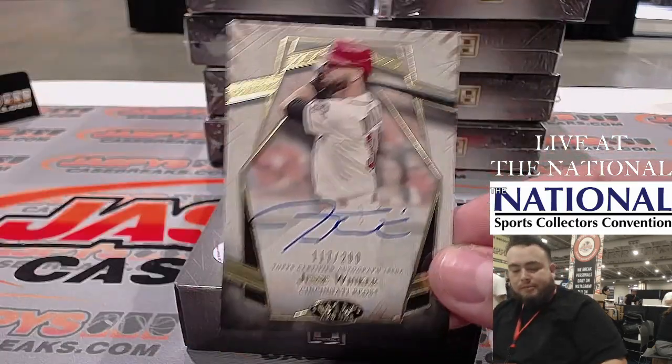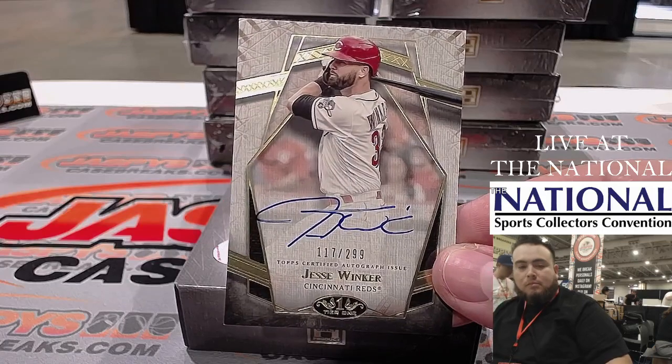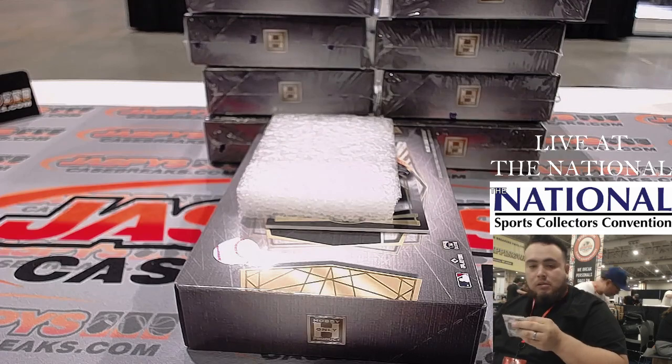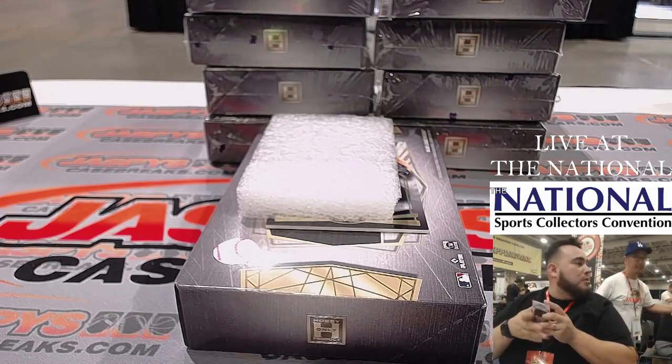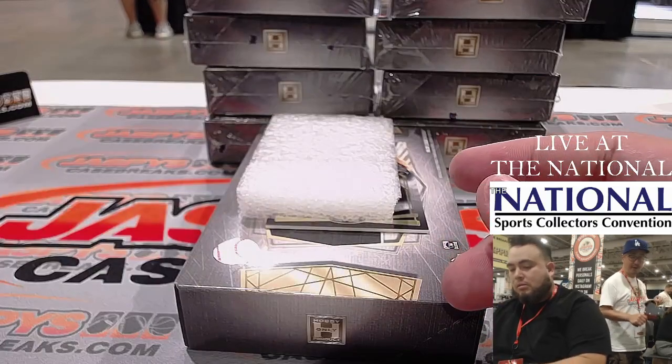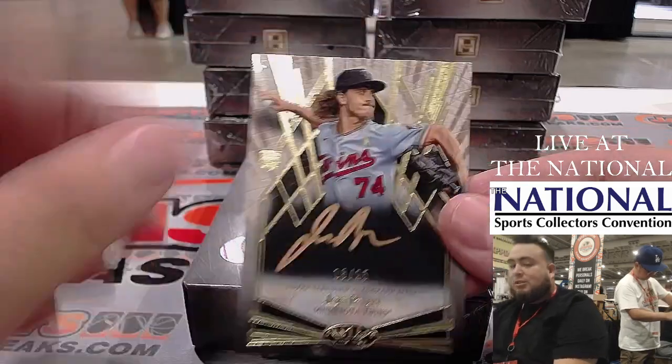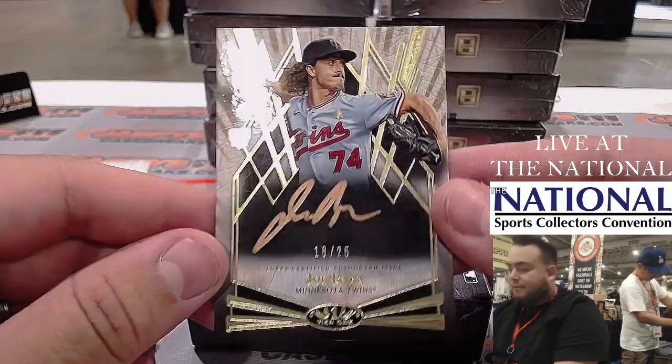We have a Jesse Winker. That's still the main entrance. Today's a preview day. And then we have a nice bronze ink auto out of 25 — that's Joe Ryan.